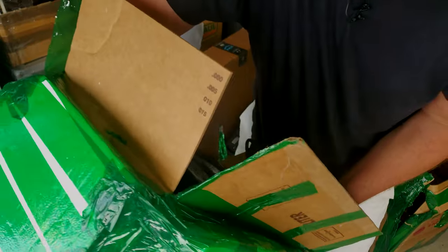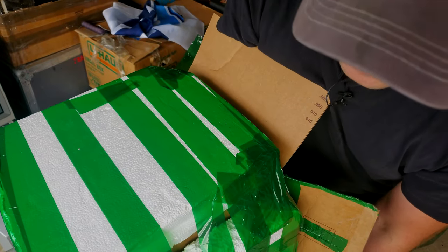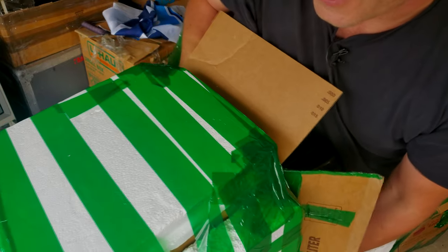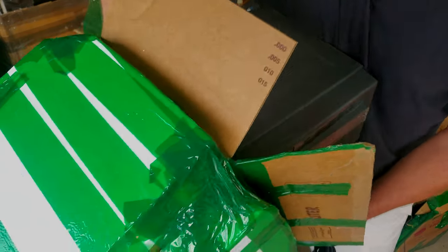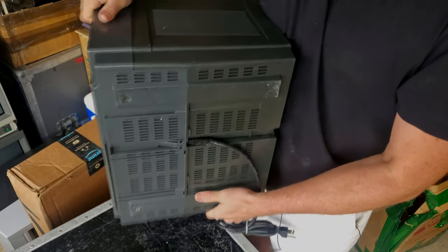I had a chance to get one of these last year — that was the all-white version, actually working, for less than the price I paid for this one. And I passed it up. I don't know why.